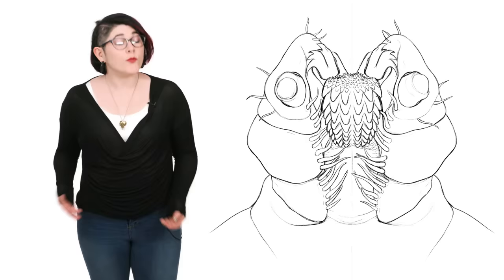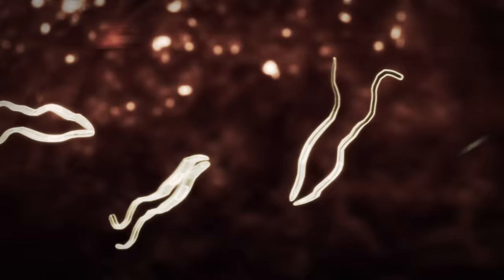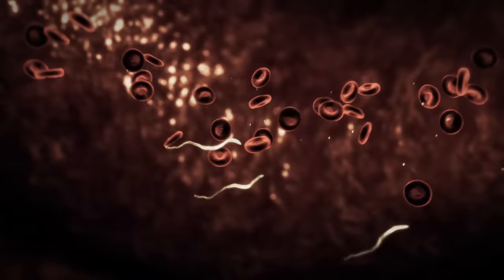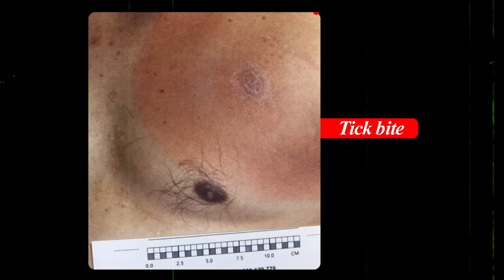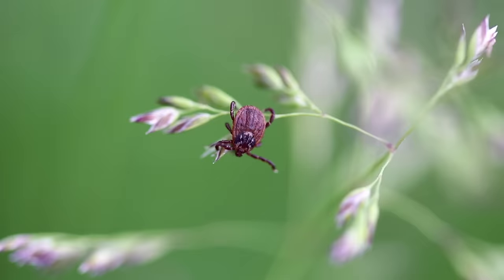Unfortunately, while ticks drink blood, they can do a lot of damage to their hosts, as they're vectors of many pathogens. Ticks can transmit viruses, bacteria, and protozoa. Deer ticks carry a bacteria called Borrelia burgdorferi, which is known to cause Lyme disease. This disease causes rashes, fever, and fatigue, and if left untreated, it can spread to the joints, heart, and nervous system. In North America, deer ticks need to be attached to a human host for at least 36 hours before they can spread the disease. In Europe, other tick species can transmit it more quickly.